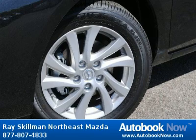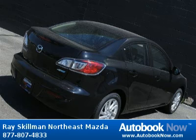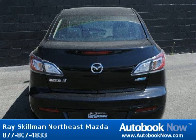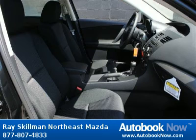This 2012 Mazda 3 SkyActiv is available at Ray Skillman Northeast Mazda in Indianapolis, Indiana. This Mazda 3 SkyActiv has a beautiful black mica color. Features include 155 horsepower, 2 liter inline 4 cylinder dual overhead camshaft engine, 4 doors, and much more. Visit autobooknow.com for more details.